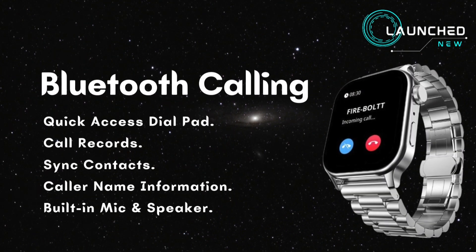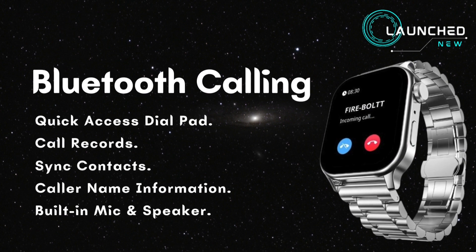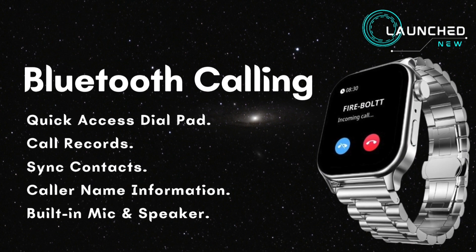Bluetooth calling with a quick access dial pad, call records, sync contacts, caller name information, and a built-in mic and speaker.